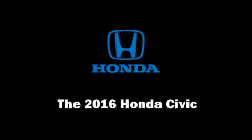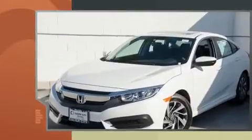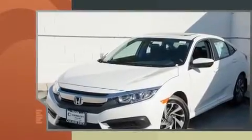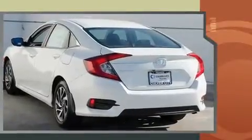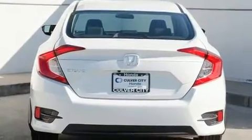Get excited about the 2016 Honda Civic. This four-door, five-passenger sedan is ready to drive off the showroom floor. Under the hood, you'll find a four-cylinder engine with more than 150 horsepower, and for added security, dynamic stability control supplements the drivetrain.